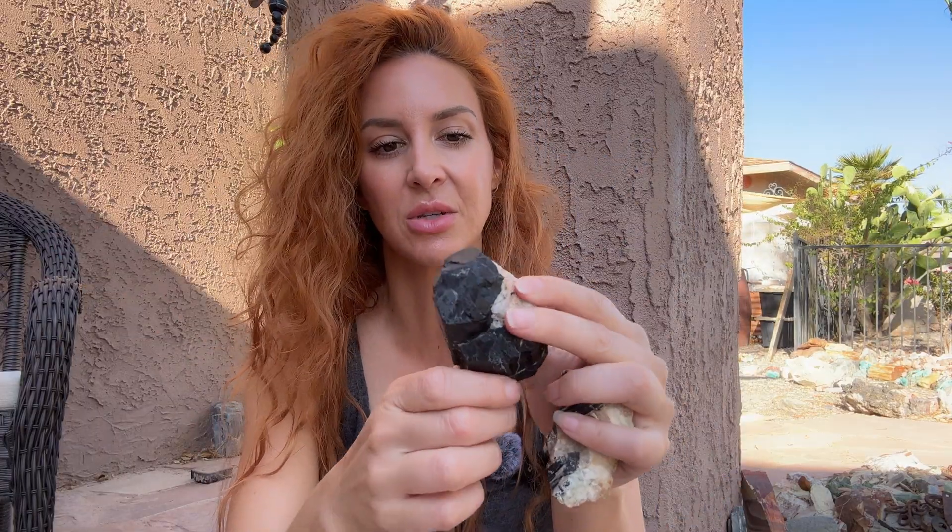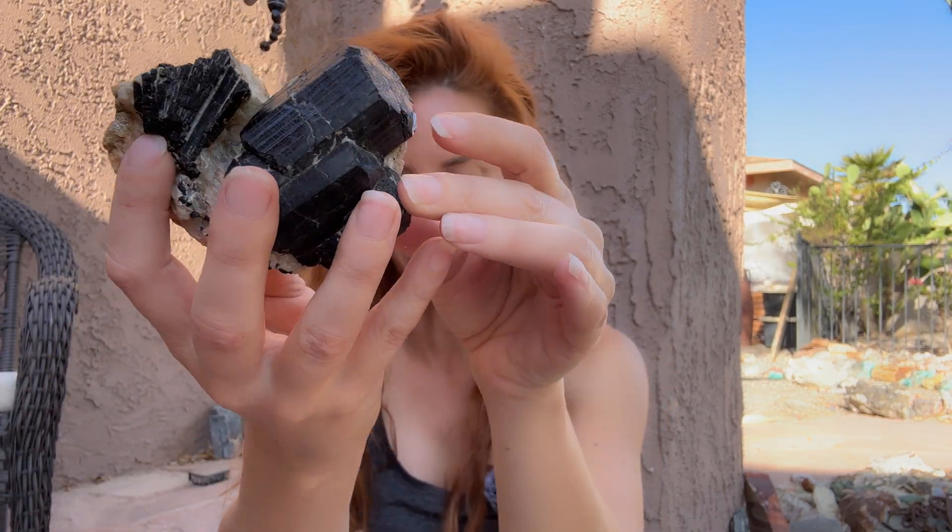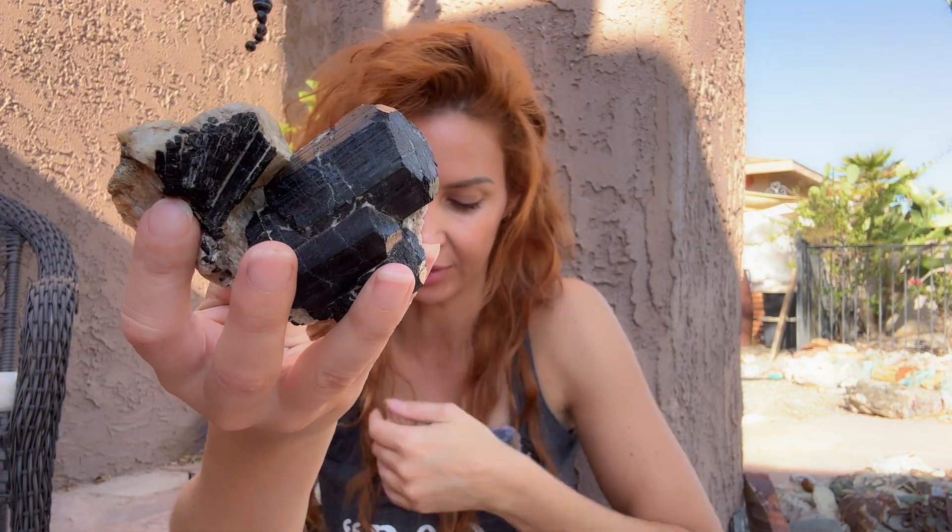It's associated with quartz, biotite, tourmaline, fluorite, muscovite, and even topaz — just because of the pegmatite association and properties that are involved with this.